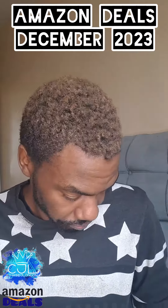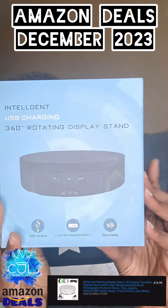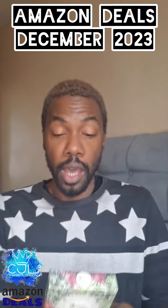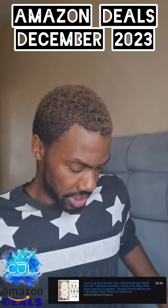So we've got a rotating turntable — this is for products and content. We found these bonsai little tree things as well; going to plant these next year.